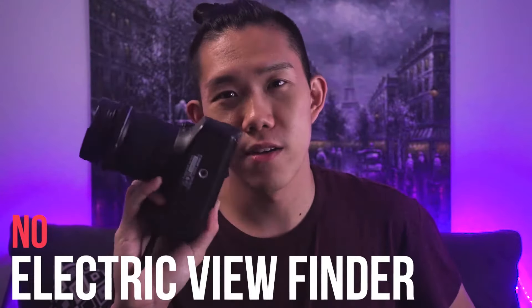Reason number two why you should not get this camera in 2018: there's no EVF. I didn't realize how important an EVF is — if you don't know, EVF stands for electronic viewfinder. If you have an electronic viewfinder during the daytime you can literally see everything you're shooting — if it's out of focus, overexposed, or underexposed, you'll see it right in the viewfinder. But not in this one. This is just a regular viewfinder, so you can never tell unless you take multiple pictures, and there's no way to tell if you're in focus, especially during the day.